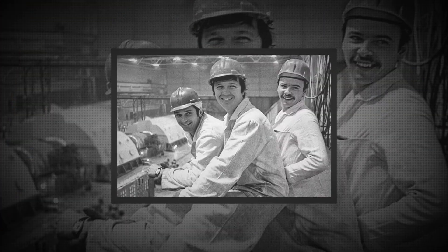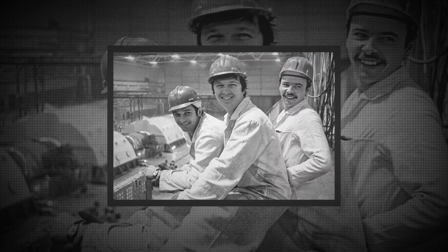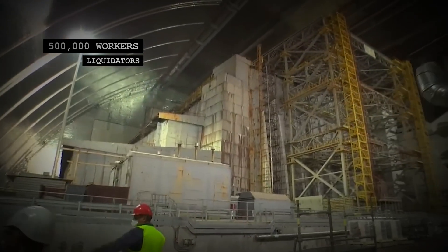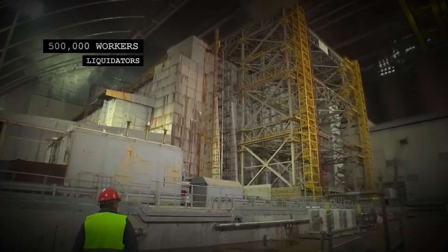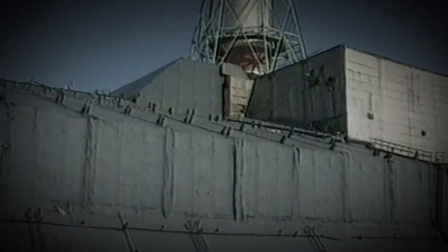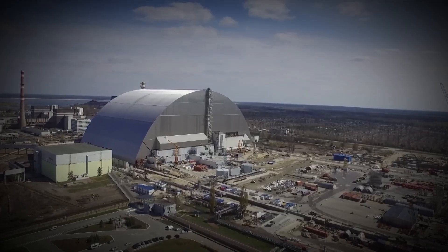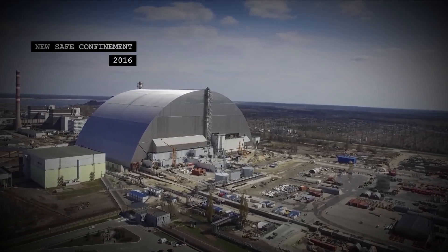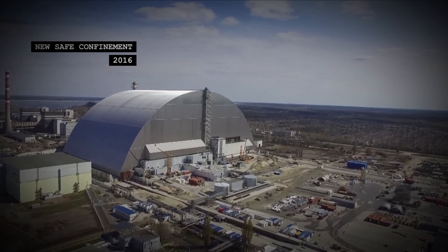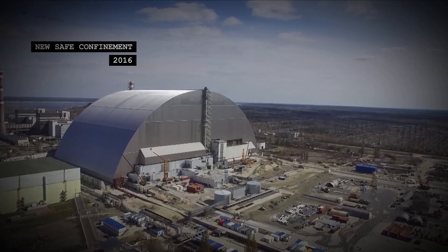Their bravery and selfless actions bought the USSR critical time. Over the next six months, 500,000 workers known as liquidators endured around-the-clock shifts to contain the disaster. They built a concrete sarcophagus around the reactor, entombing the exposed uranium core. Though a marvel, the sarcophagus was little more than a temporary shield — as years passed, it began to crumble. This dire necessity birthed the creation of the New Safe Confinement in 2016, a colossal steel arc engineered to seal off the original sarcophagus and the radioactive remnants for at least a century more.